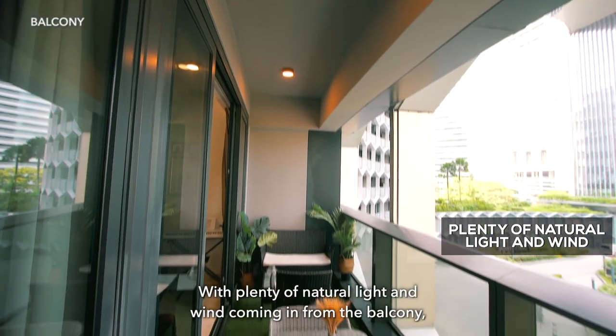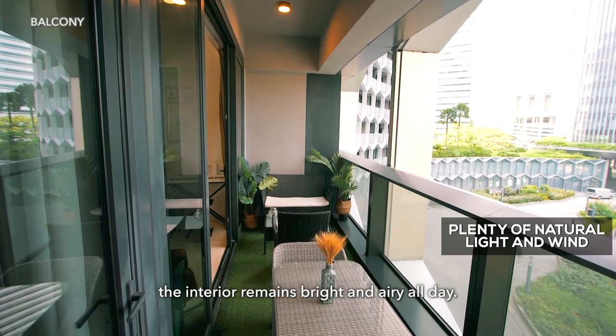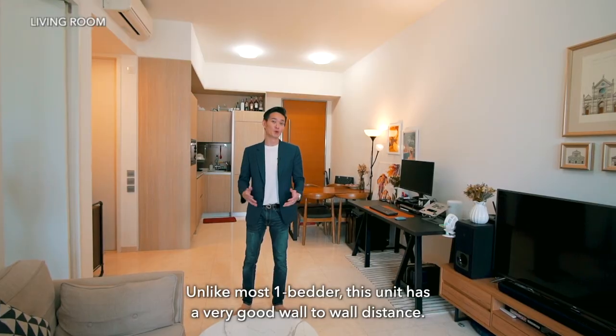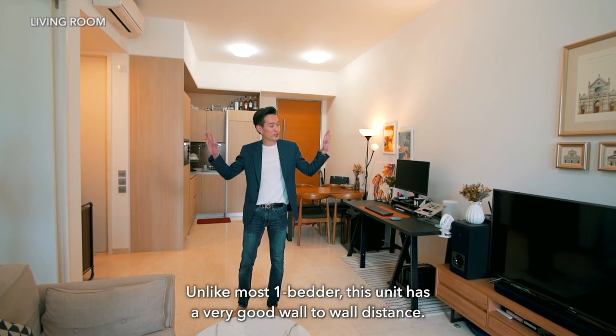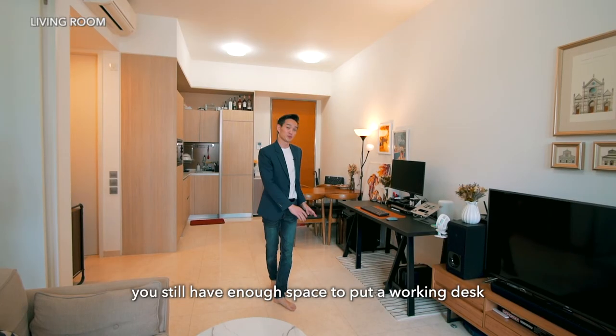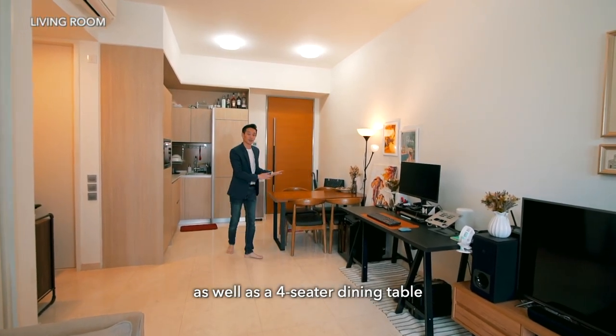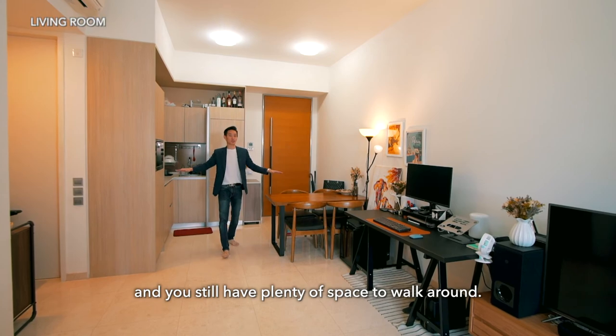With plenty of natural light and wind coming in from the balcony, the interior remains bright and airy all day. Unlike most one-bedders, this unit has very good wall-to-wall distance. After placing your sofa and TV set, you still have enough space for a working desk as well as a four-seater dining table, and you still have plenty of space to walk around.